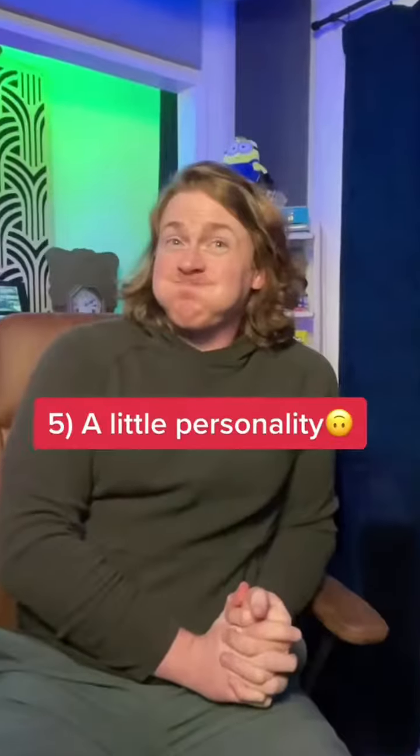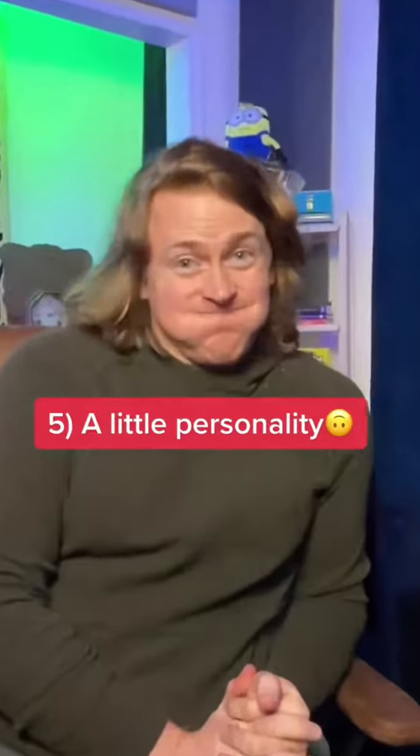That may have been a little bit more than you bargained for, but now you know a little bit about me and a whole lot about my studio.